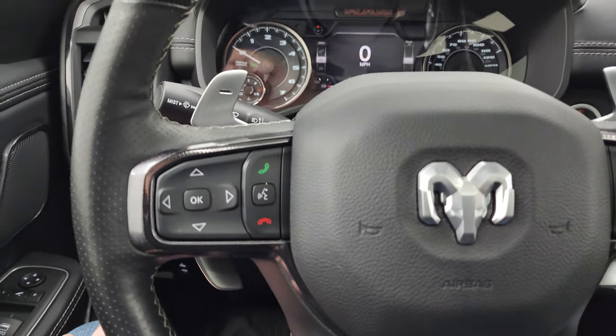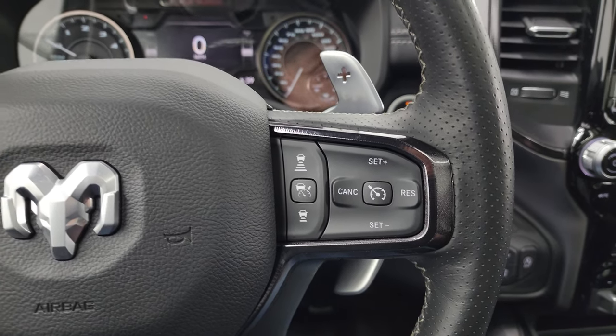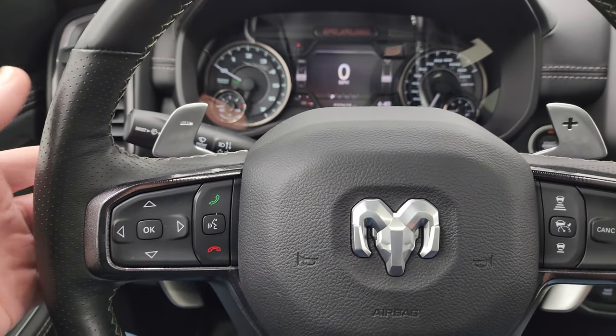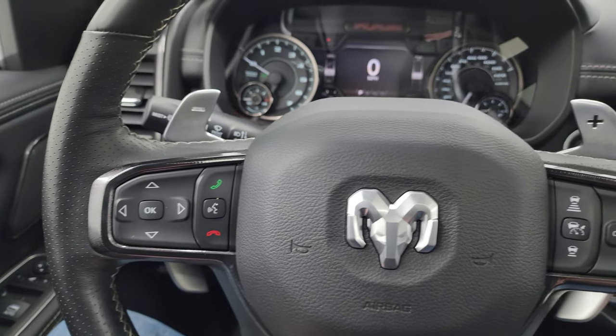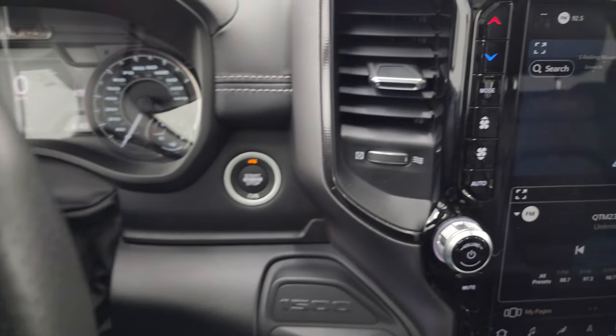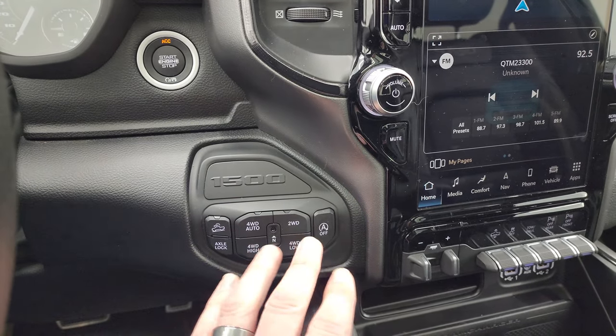Comes with the leather-wrapped heated steering wheel. You get adaptive cruise control, regular cruise control, paddle shifters, and audio controls on the back of the steering wheel. Bluetooth and information center controls are on the left, along with push-button start. You also get the axle lock, part of the Rebel package.